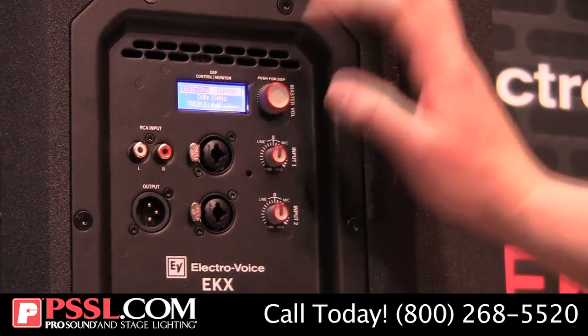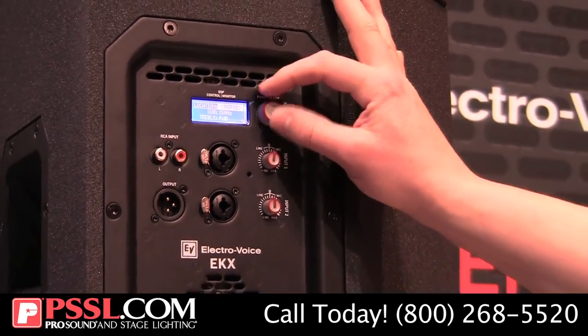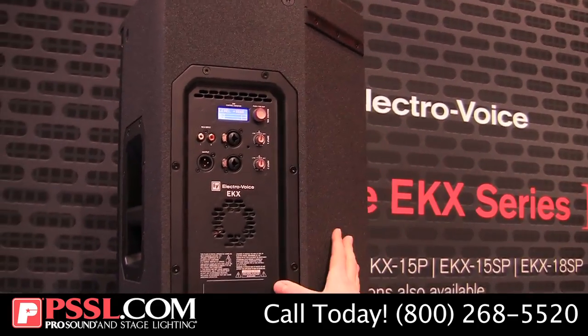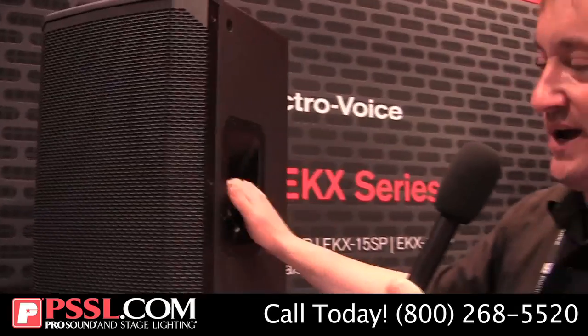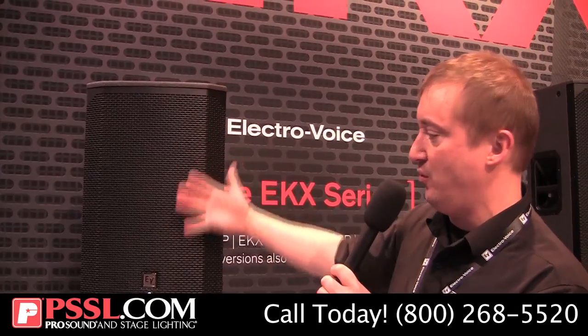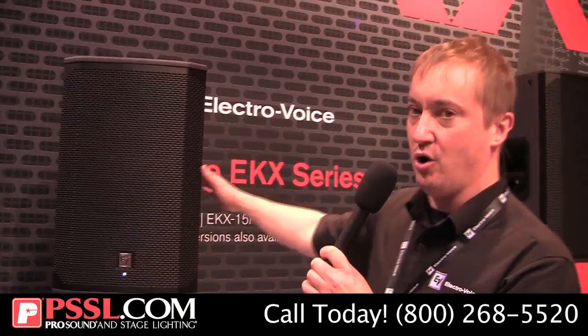Five user-configurable presets as well — that's a quick look at EKX's QuickSmart DSP. On the inside of the box is our signal-synchronized transducer design — our waveguide, which aligns the high-frequency driver and the woofer — for increased definition, punch, clarity, and overall sound quality. All the components in here are EV-engineered from the ground up, not off the shelf, and carry that warm, intelligible EV sound.